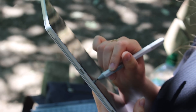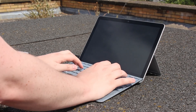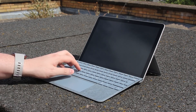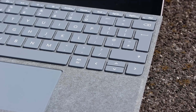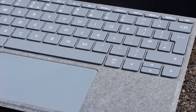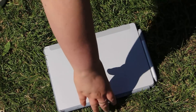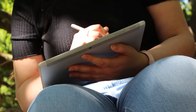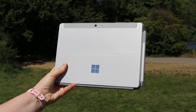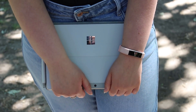Some reviewers have complained that the type cover on the original Surface Go was too small. This hasn't changed with Surface Go 2, as the overall size of the product remains the same. I've personally never had a problem typing on the Surface Go or Surface Go 2, though larger people with bigger hands might have a harder time. Getting back to the Intel Core M3 processor — this is the second key area Microsoft has focused on improving. Surface Go 1 was criticised for having poor performance.